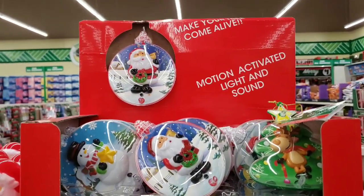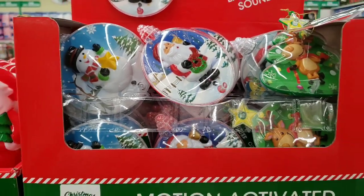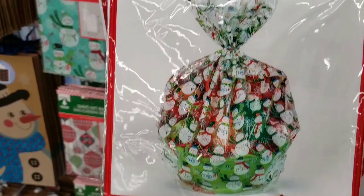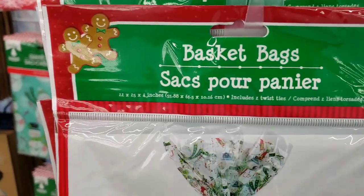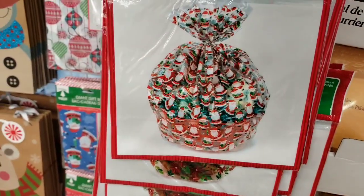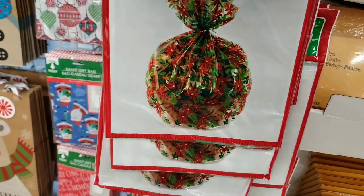We're going to start off with these motion activated light and sound ornaments — they have three different ones. They also have the two-pack basket bags, which I absolutely love. Designs include the snowman, snowflakes, Santa Claus, and poinsettias.